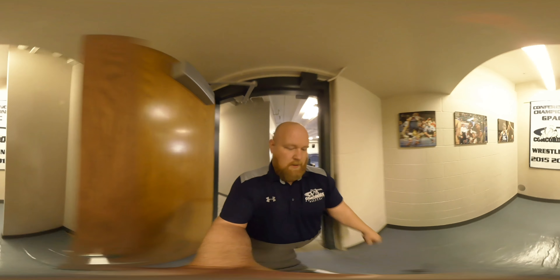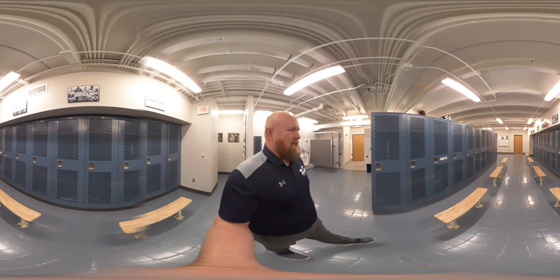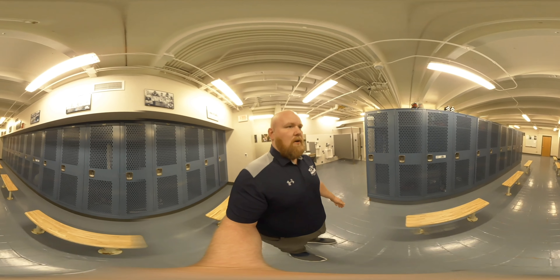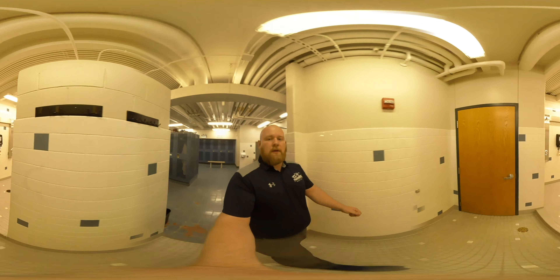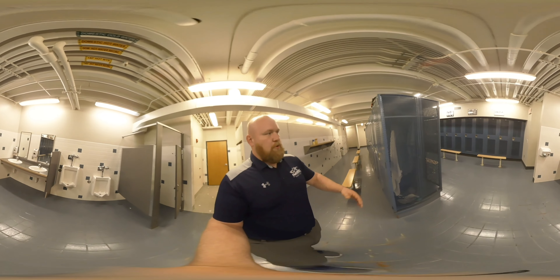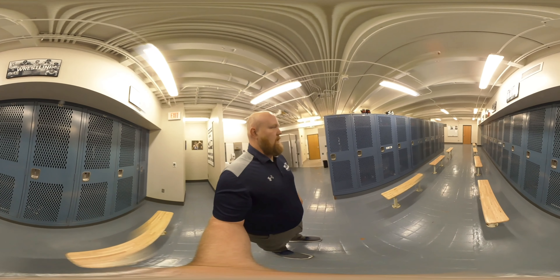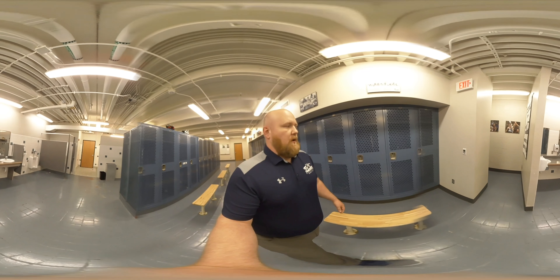Our locker room is also attached to this facility. We're blessed to have this to ourselves — we don't share it with anybody. Everybody gets a full-size locker and we also have a shower facility here in our locker room. Our guys are also able to put their dirty clothes into our laundry service downstairs and their clothes are clean in their locker every day.